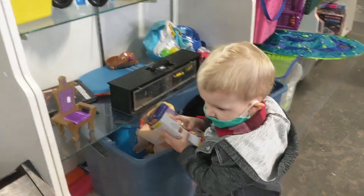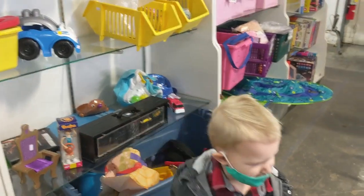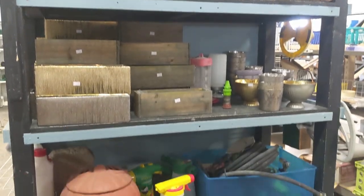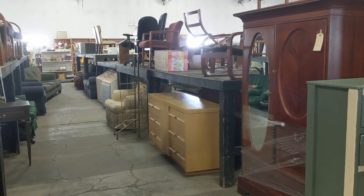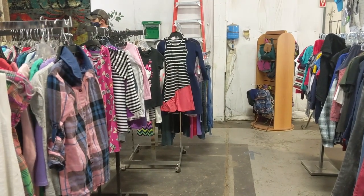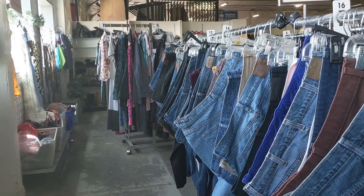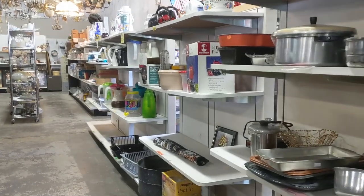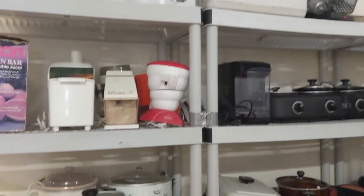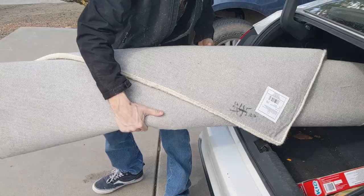I've shown a lot of our thrift store before, but this is our first stop today. What we like to get here is toys, planters for our plants, furniture, kids' clothes, shoes, adult clothing, kitchen stuff, kitchen appliances, and vacuums.